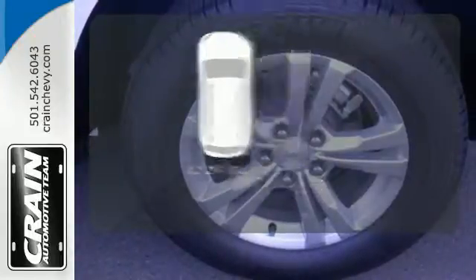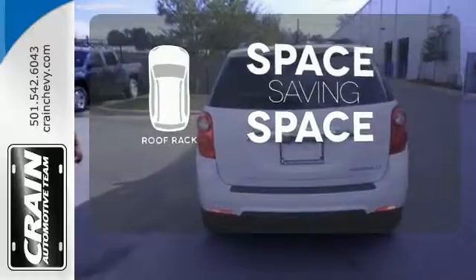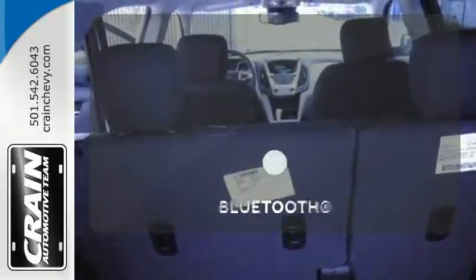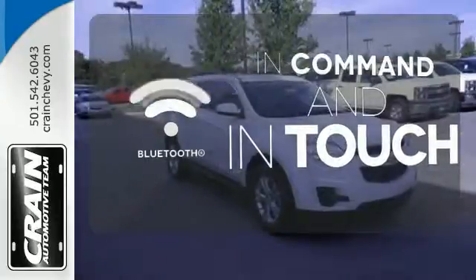The roof rack allows you to haul your gear and still have room to spare inside. Avoid scraping snow and ice with heated mirrors. Keep your hands on the wheel and eyes on the road with Bluetooth.